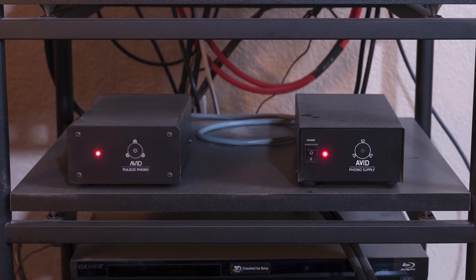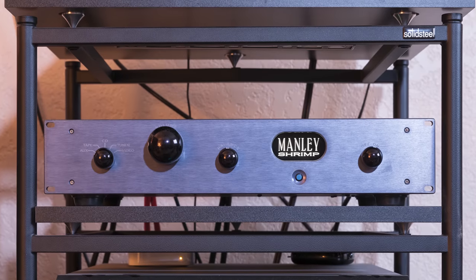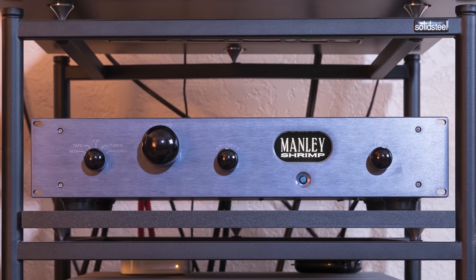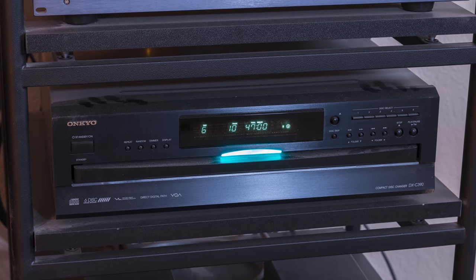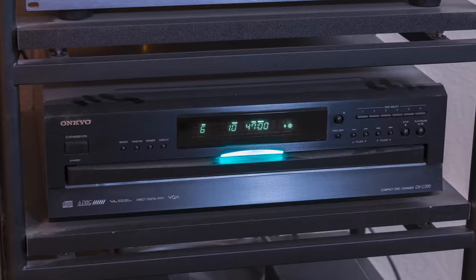He has an Avid Pulsus phono preamp, which is a solid state preamp — not a tube — but he does have a Manley Shrimp, the pre-Jumbo model he says, and that is a vacuum tube. He has an old Onkyo six-disc CD player, and he says that he does not have a DAC because he's a horrible human being — he says he needs one really bad.